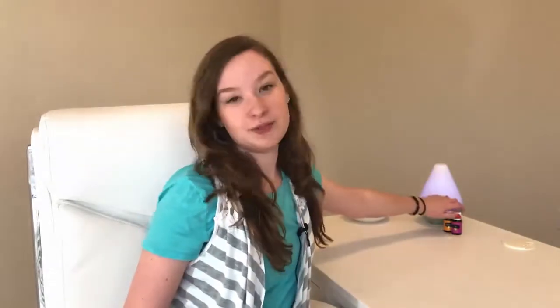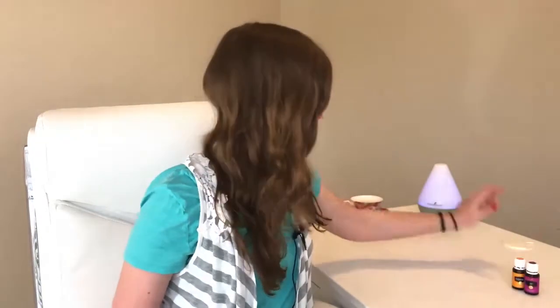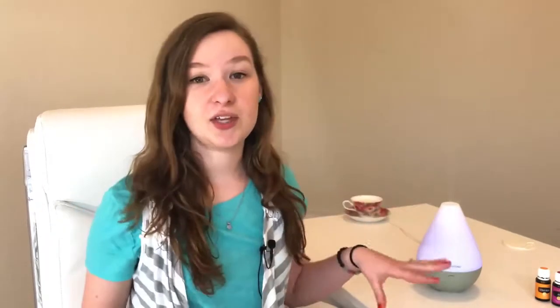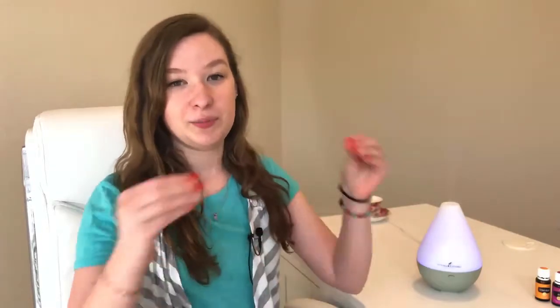So let's first look at diffusers. This is a diffuser — I'm gonna bring it up closer so you guys can see better. Diffusers were made with essential oils in mind. The point of a diffuser is to break up essential oil molecules and disperse them into the air, breaking them down into even tinier molecules so that our bodies can absorb them easier.